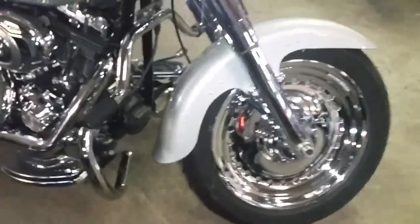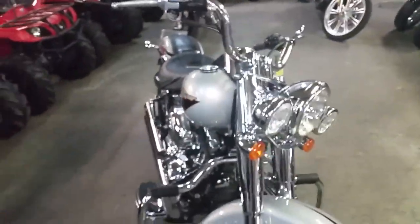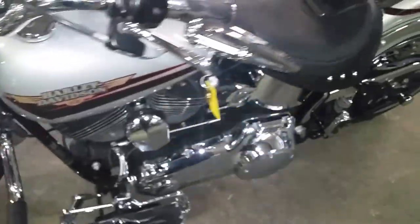It's a 2010 Fat Boy, we got this thing priced to move at $11,900. It's a good looking bike, comes in brilliant silver, it's got Vance and Hines exhaust, sounds super cool. This thing needs nothing — you can hit the open road on this chrome belt Fat Boy for $199 a month.